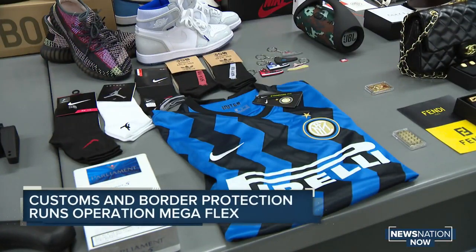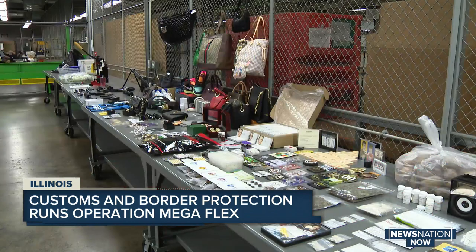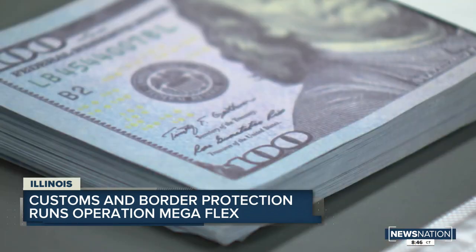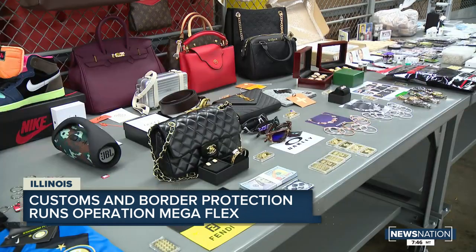Brand name apparel, luxury handbags, even gleaming Super Bowl rings. The stash is nothing short of eye-popping, but wait — take a closer look. You can tell from the material, you can tell from the stitching inside. It's all fake.